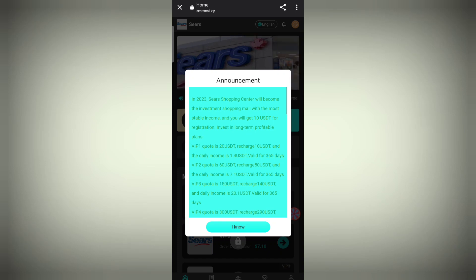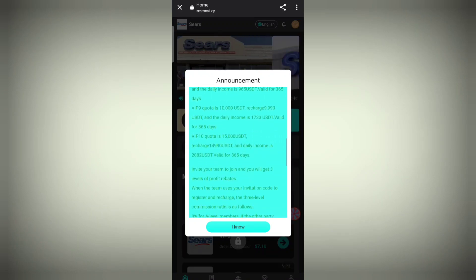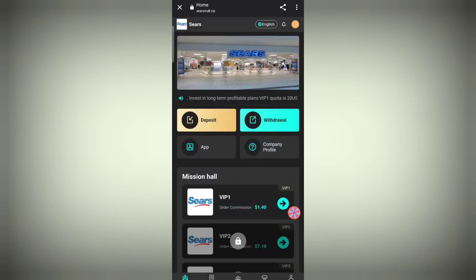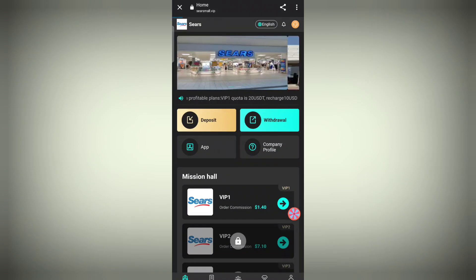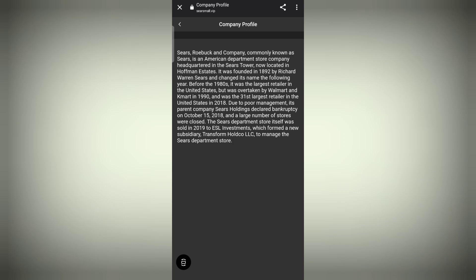As you can see, the app interface is open in front of us and it's looking very real and good. All the details are there — the shopping center and all details are visible. Click on the 'I Know' section; you can see the app interface looks good. The company profile shows all the company details — it is an American store company.